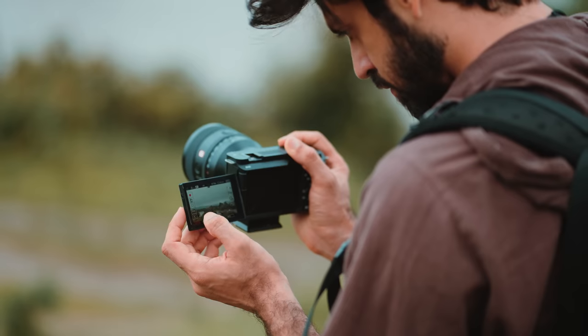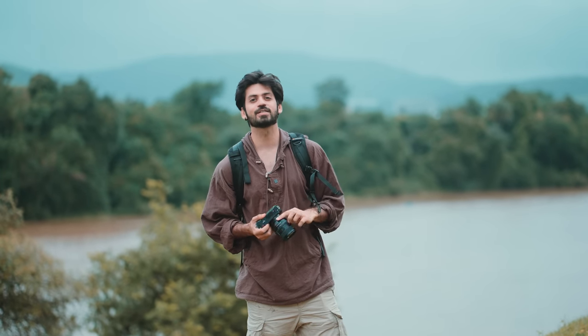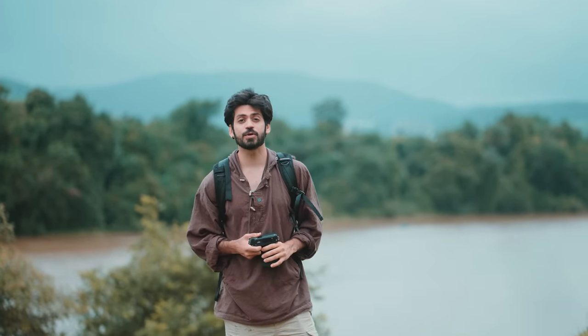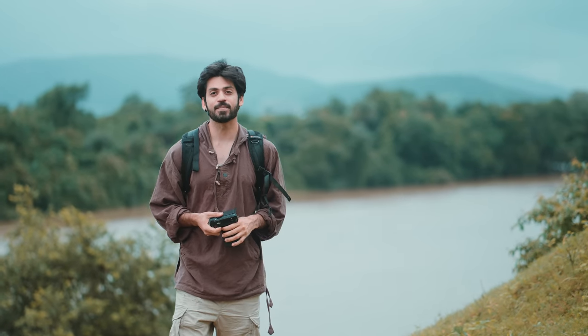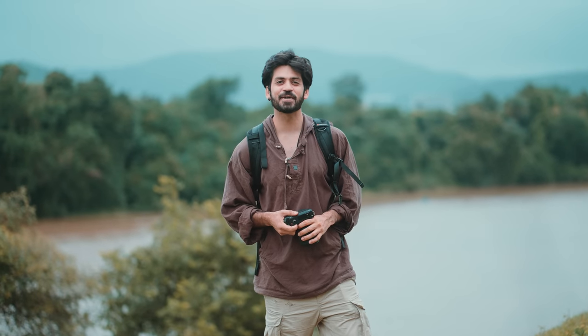So with so many things packed in just one camera, this is definitely the one going in my camera bag. I hope you enjoyed this full review video. If you liked the video, give it a thumbs up, subscribe to the channel for future videos, and let me know in the comments below if I missed anything — we can chat further. With that said, I will see you in the next one. Till then, take care. Bye!